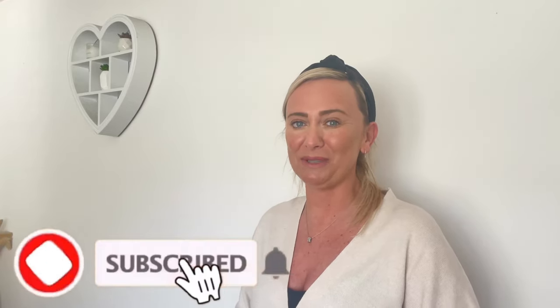But first things first, if you are new here welcome to my channel. I do weekly videos on lifestyle, shopping hauls, home decorating and I also do a DIY now and again. If that is something that interests you then why not consider subscribing to my channel.